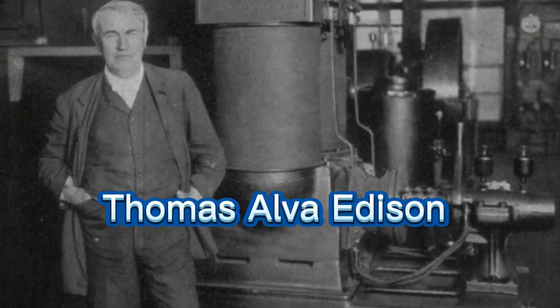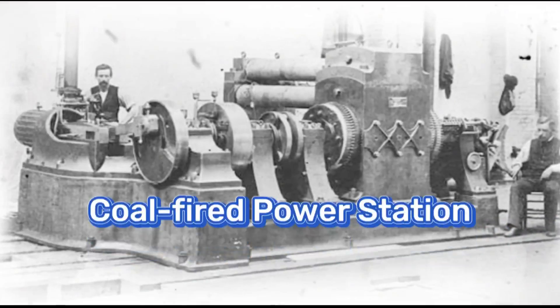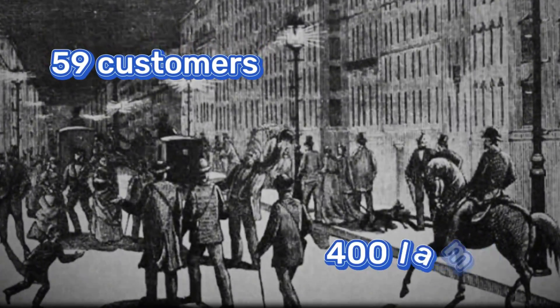It was founded by Thomas Edison and was powered by Direct Current, DC. This power plant had the capacity to generate 100 kilowatts of electricity, lighting up about 59 customers in Lower Manhattan.